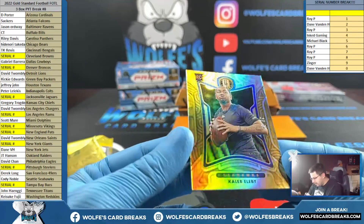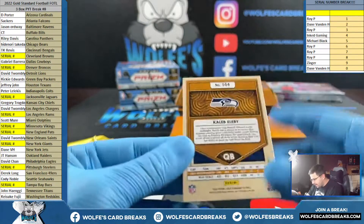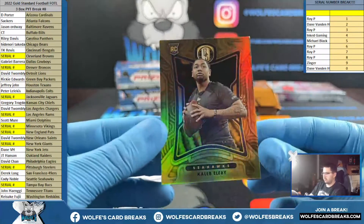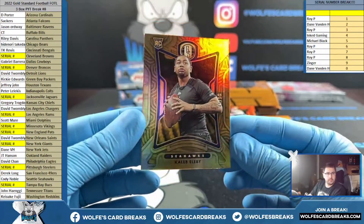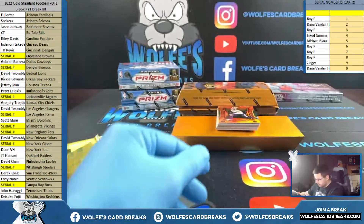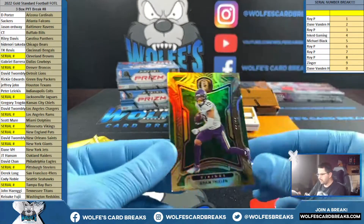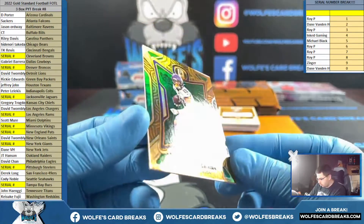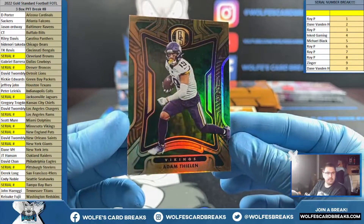We have Caleb LB for the Seahawks, to 99, Western Michigan. First off the line exclusive Emerald Base, number 2 of 11 — one out of 11 — Adam Thielen, Vikings, one spot.